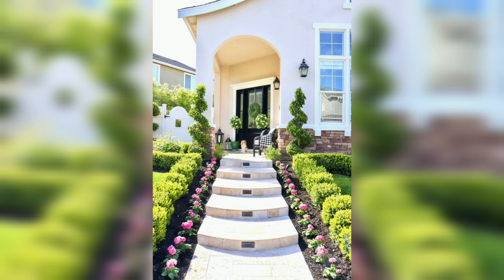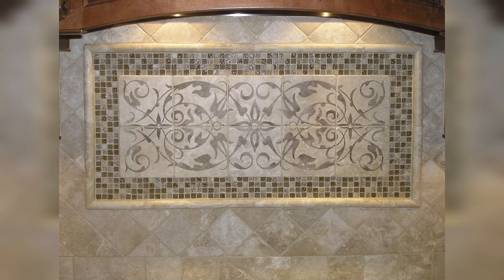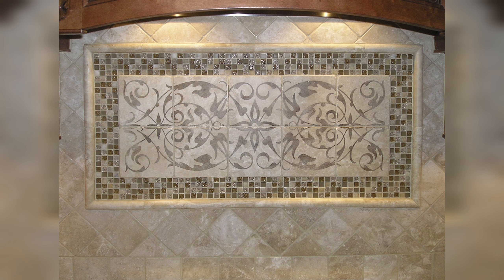Glass Tiles — Sleek and Modern. Glass tiles are a superb choice for a sleek, modern kitchen. They reflect light, adding brightness and depth to the space. Glass backsplashes come in various colors and finishes, from clear and translucent to frosted or colored glass. This versatility allows them to blend seamlessly with any kitchen design, enhancing the overall look without overwhelming the space.